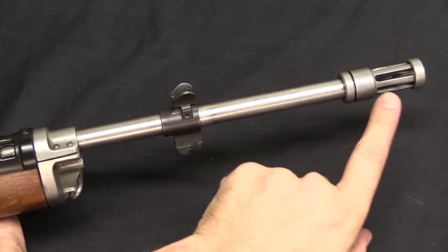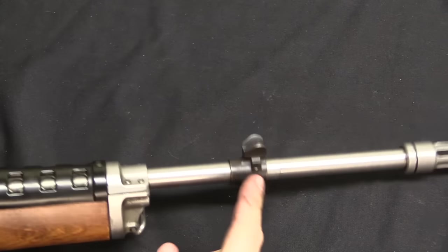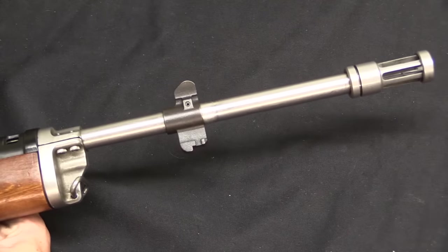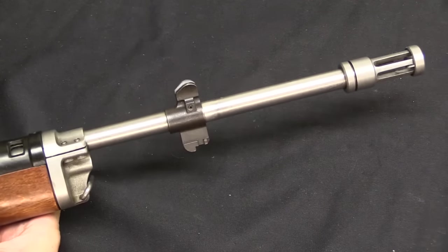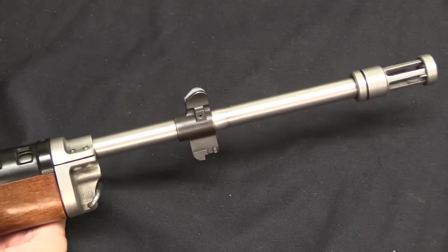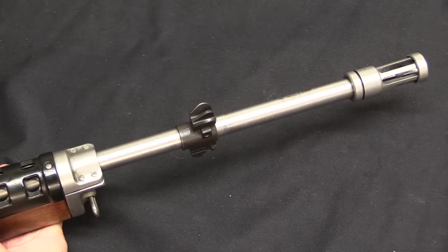The AC-556 got a flash hider on it, which the regular Mini-14 did not. It also had a front sight block that included a bayonet lug, so this could take a standard USGI M7 bayonet — the same one that would fit on an M16. That was done for military purposes; if you want it to be a military rifle that's kind of de rigueur, you need to have that.